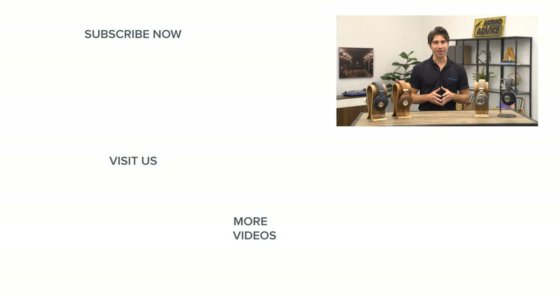Thanks for watching. If you've enjoyed this video be sure to give it a like and check out our playlist section on our YouTube channel to easily find all the content you're looking for. We come out with new videos like this one on a weekly basis, so hit that subscribe button and click the notification bell so you won't miss the latest home audio or home theater content.